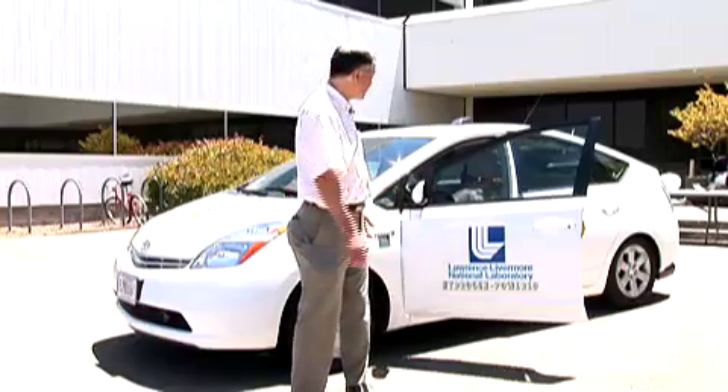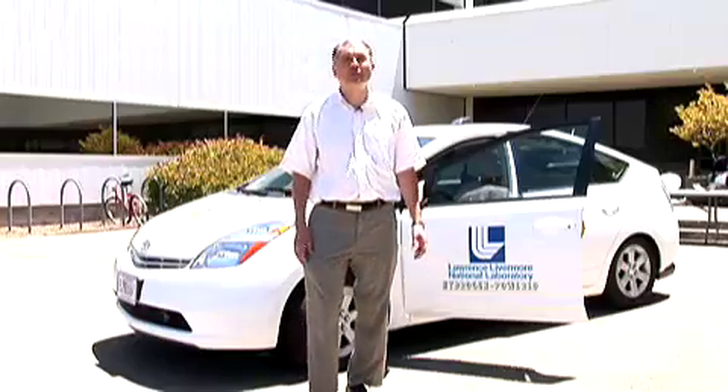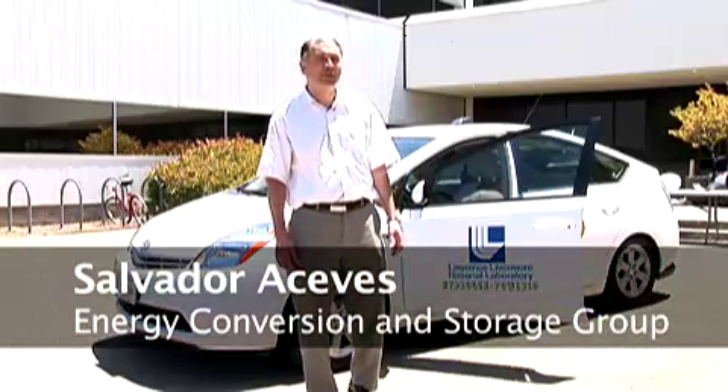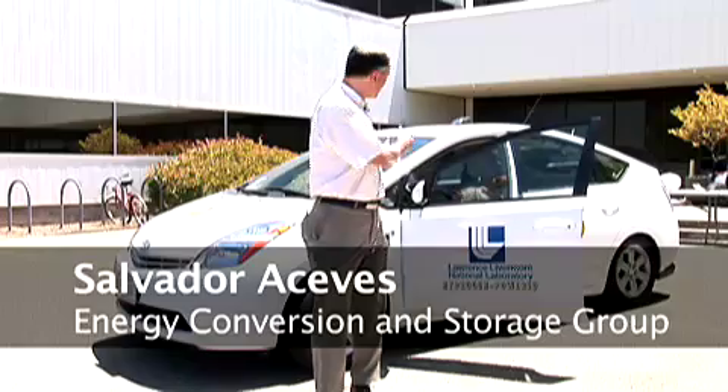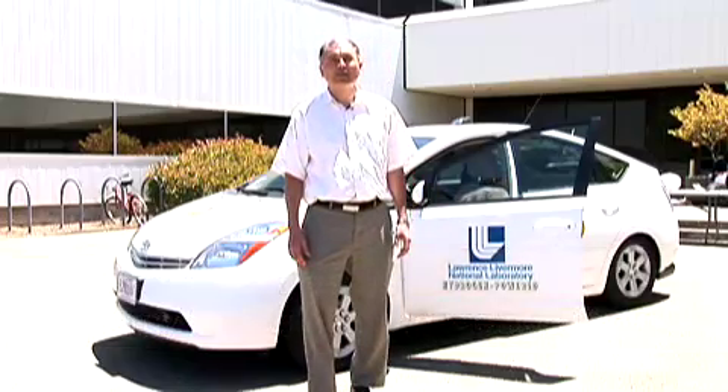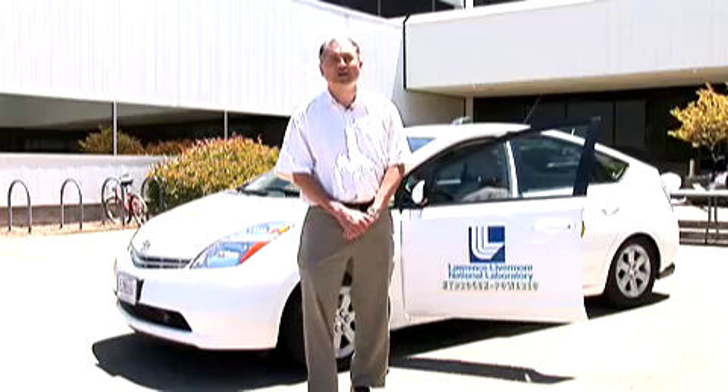This is a Toyota Prius that was converted to hydrogen by Quantum Technologies from Southern California. This car was delivered to us with compressed hydrogen tanks that gave it a range of about 80 miles on a full charge.